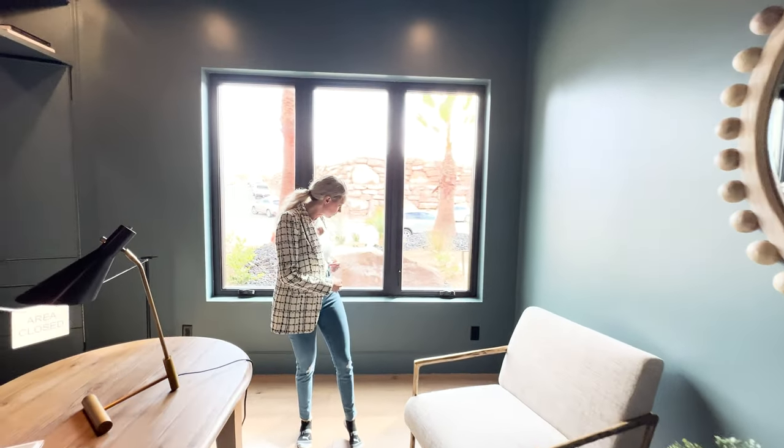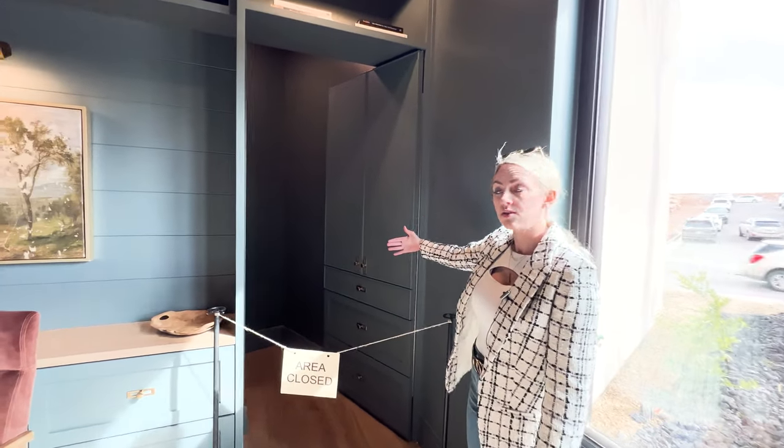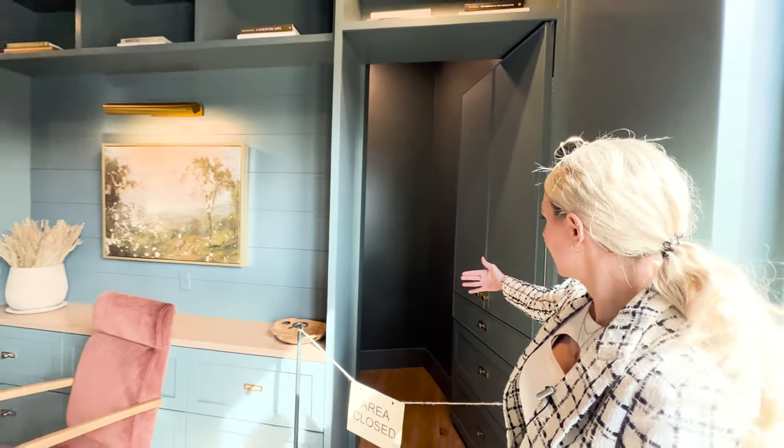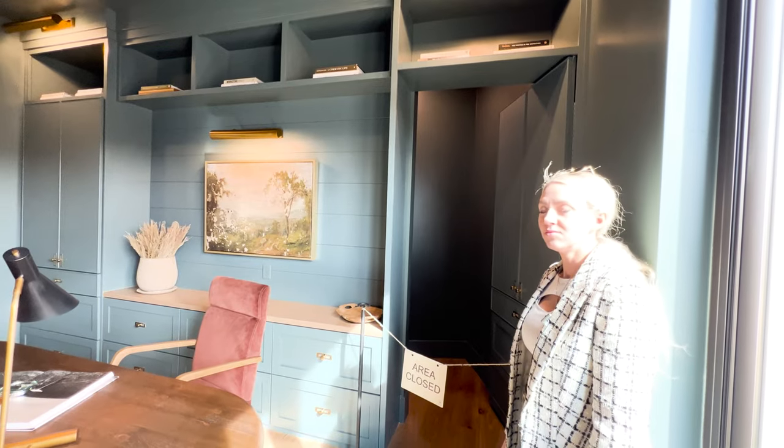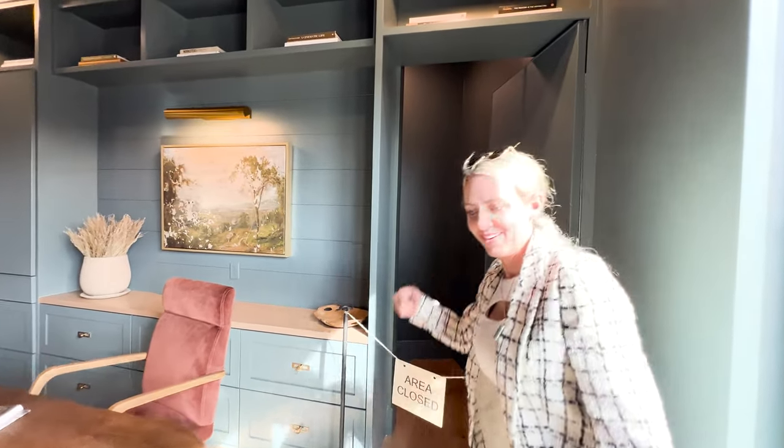What is that? Oh, it's a hidden little closet in the office — a closed area. It's cool. Peek in there — it's just a closet.